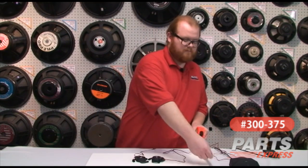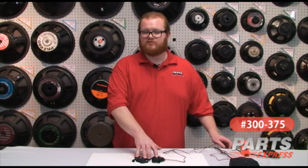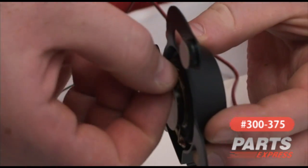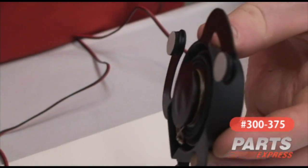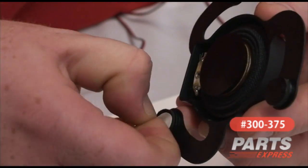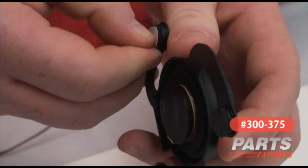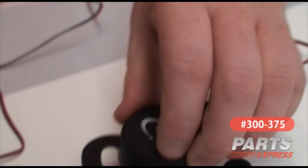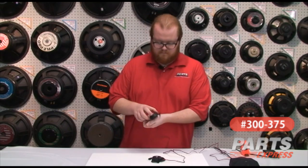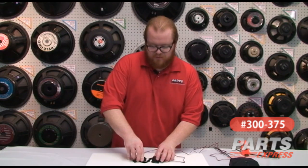We measured and determined that the Sound Exciters are going to sound best at a position very near the center of this poster board. Once we've figured that out, we peel the adhesive off and fix the Sound Exciters to the poster board.